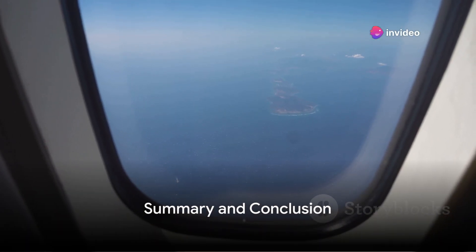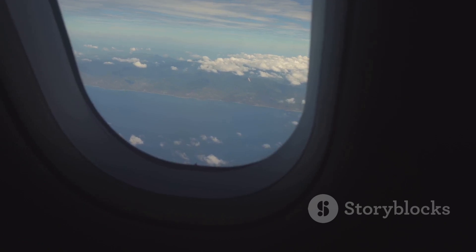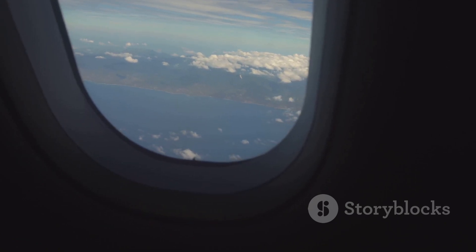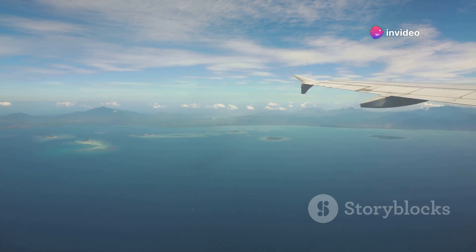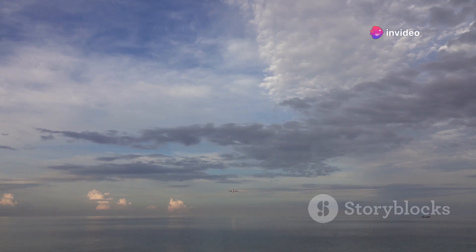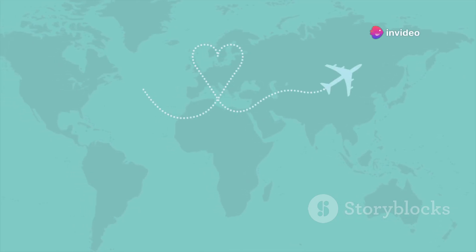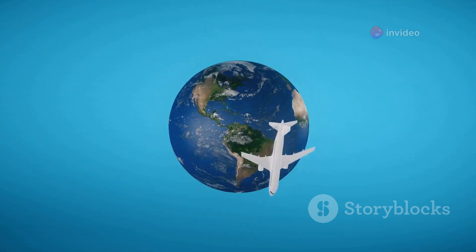So why don't planes fly over the Pacific Ocean? Let's recap. The Pacific Ocean's sheer vastness — an expanse of water that dwarfs all the planet's landmasses combined — presents a unique set of challenges for aviation. To cross such an enormous body of water, aircraft would need to carry an immense amount of fuel, which is both costly and impractical. Moreover, the lack of landing spots in case of an emergency adds an additional layer of complexity. We also explored the concept of the Great Circle Route — the shortest distance between two points on a sphere — which often curves northward, making it appear as though planes are avoiding the Pacific, when they're actually following the most direct path shaped by the Earth's curvature.